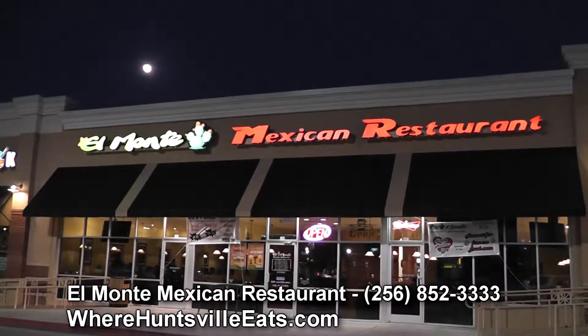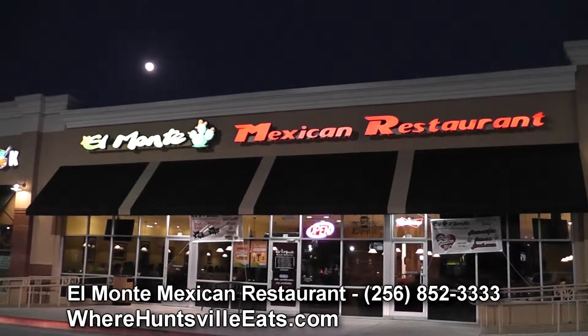We have a really friendly staff and a family atmosphere — it's a really nice place to bring your family. I'm Adeline from Monte Mexican Restaurant, and hope to see you soon. We'll see you soon.